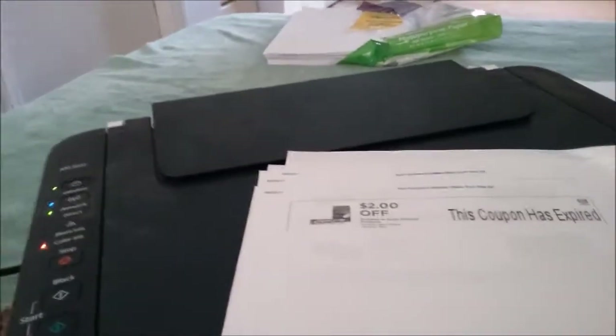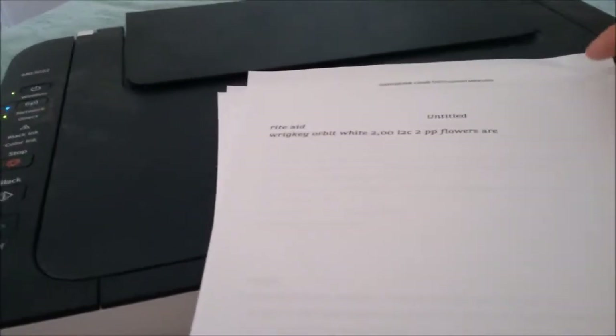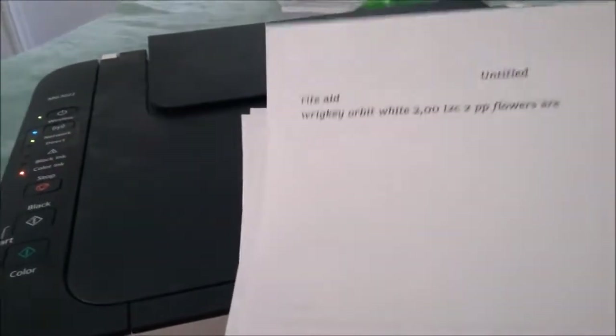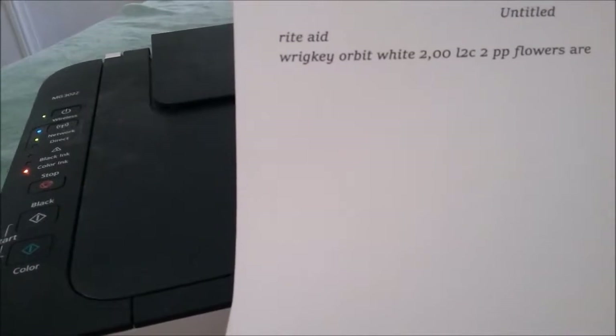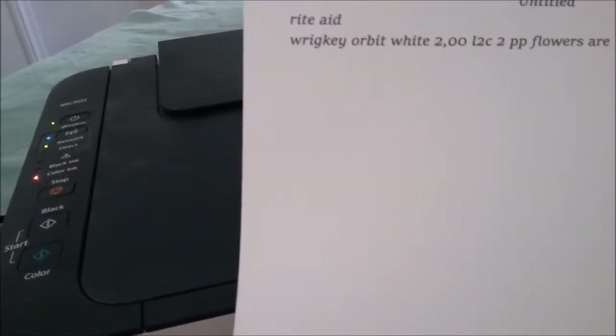These are my coupons this morning. If you don't know about coupons from Rite Aid, you go into Rite Aid, log into your account, go to subscriptions, click on emails, and you will get coupons from Rite Aid. The Wrigley Orbit gum has a two dollar load to card and two dollars in Plenti points.